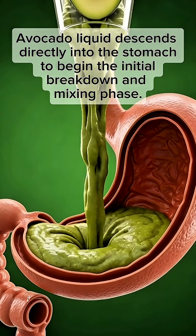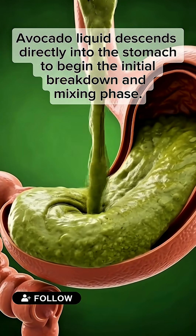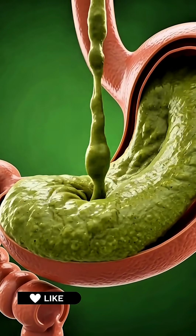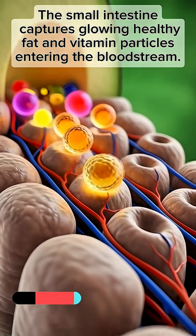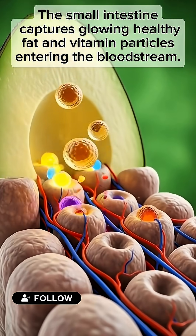Avocado liquid descends directly into the stomach to begin the initial breakdown and mixing phase. The small intestine captures glowing healthy fat and vitamin particles entering the bloodstream.